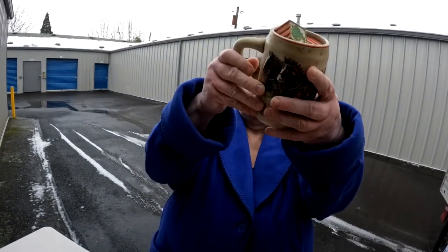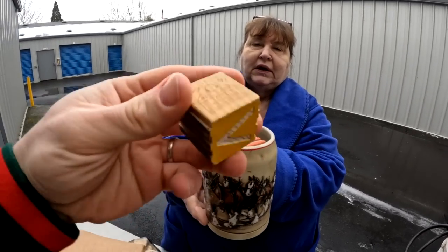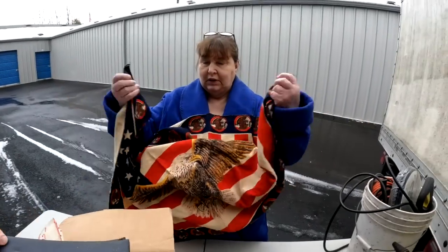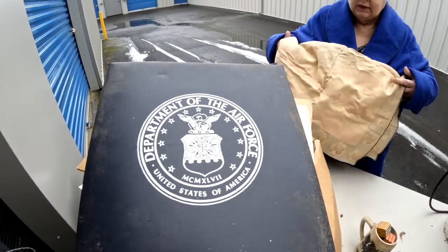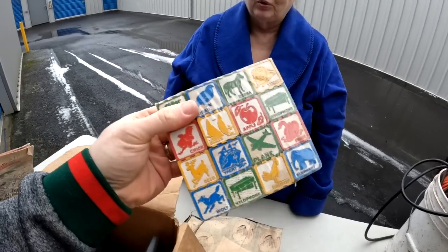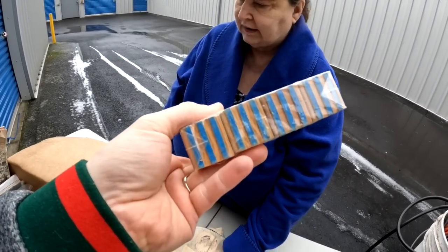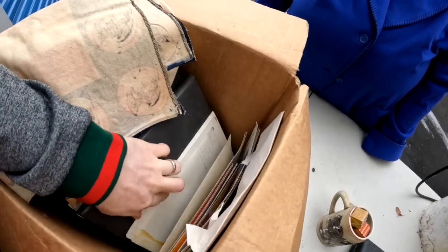We have a Budweiser Clydesdales mug — one of the earlier Budweiser mugs. My dad has them all. And there are antique little wooden blocks — very old. We find those occasionally. I want to make sure there's no personal information in here. There are newspapers — probably from when Kennedy died. There's something here from the Department of the Air Force that does have some personal names, so I won't show that.